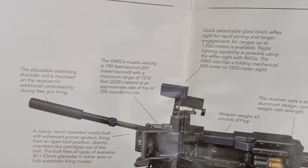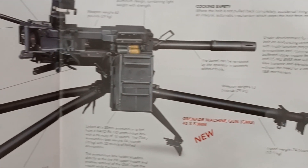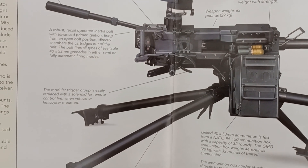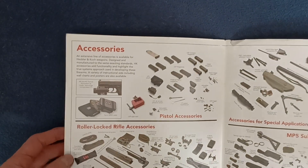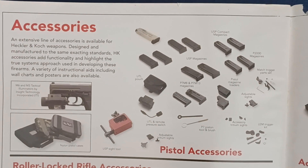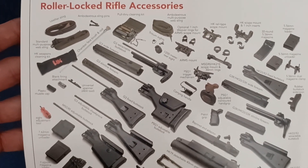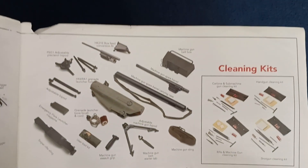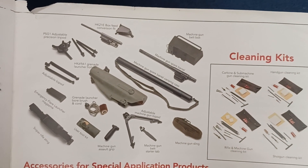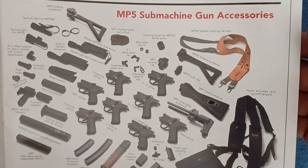You can see quite a bit of highlighting on the GMG's feature set, as it was up for a platform replacement — I believe of the Mark 17. Then we get to accessories. Depending on your type of platform, you have pistol accessories, roller-locked rifle accessories, cleaning kits, accessories for special application products, and MP5 submachine gun accessories.